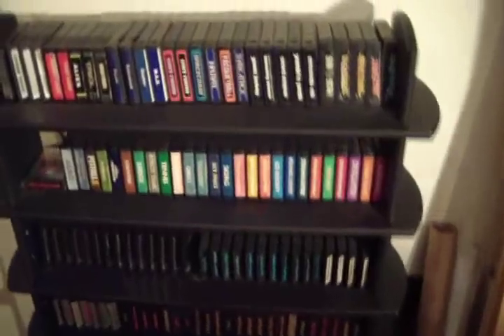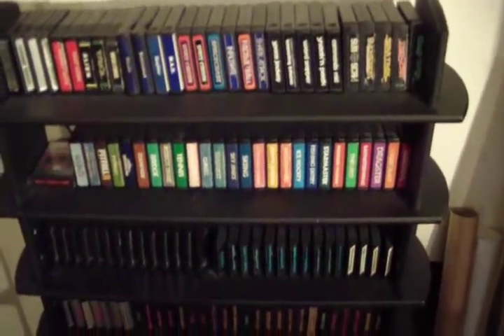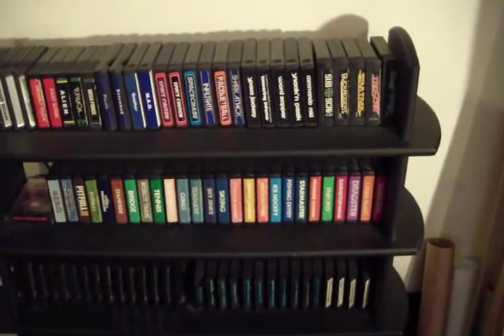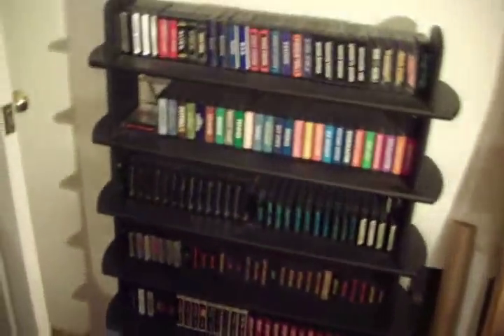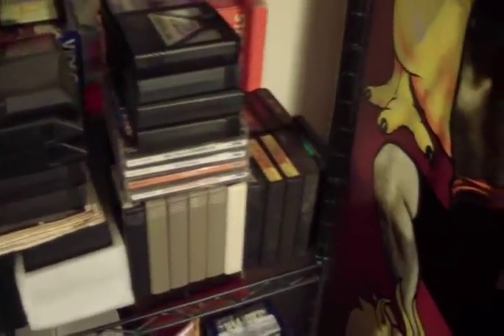I see some in a lot that I don't have and I'll buy a whole lot just to get maybe three or four cartridges I don't have, and then I'll sell the duplicates. Or I'll look through the duplicates and see if the labels are much nicer and if the cartridges are in better shape than the ones I currently have, and I'll sell my old version of the same game. This rack is probably a couple of hundred cartridges, and over here are the ones I haven't tested yet.